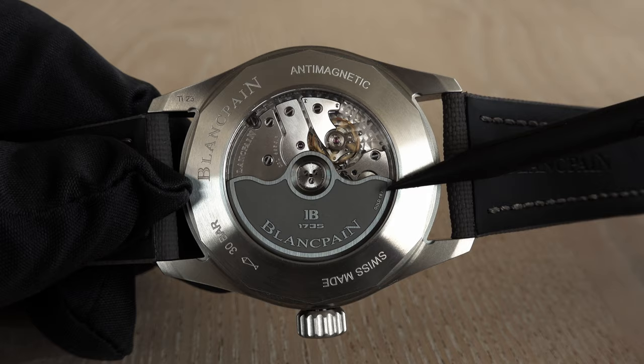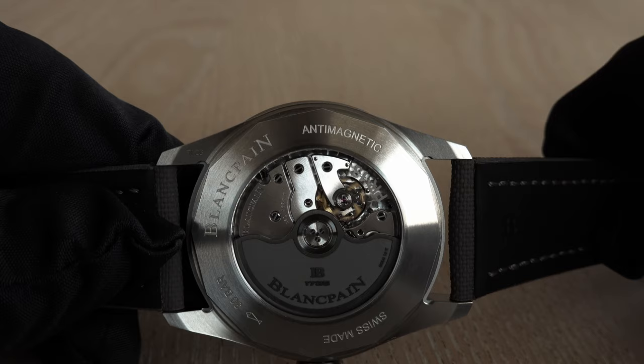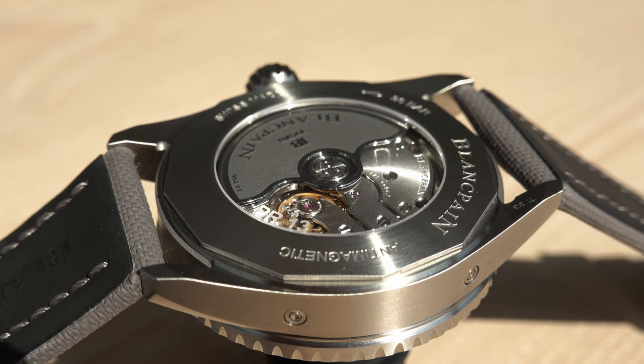It is real gold — 18-karat — so no cheating there. Also important: you can prominently read the word 'anti-magnetic' on the movement, because Blancpain uses a silicon hairspring and other features that give the watch strong anti-magnetic properties.